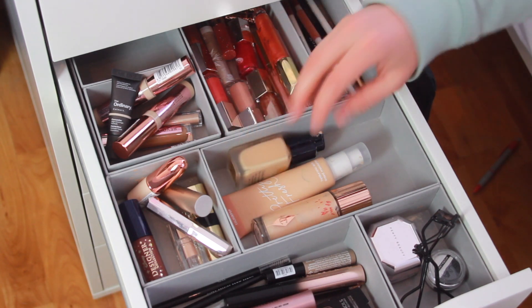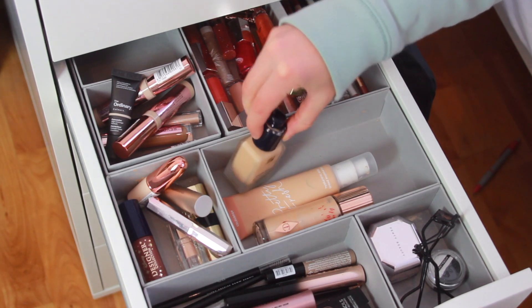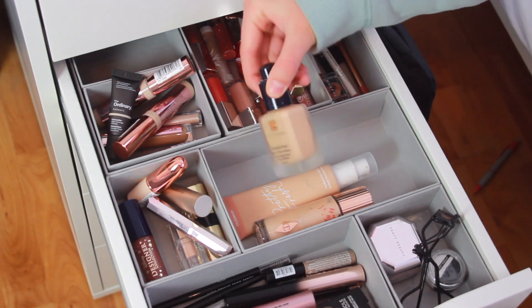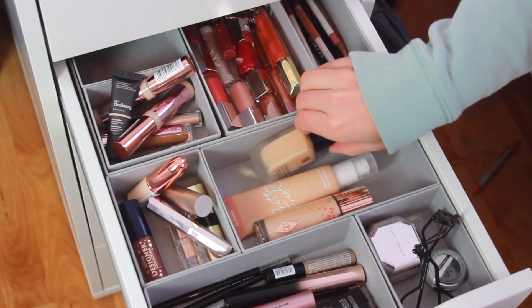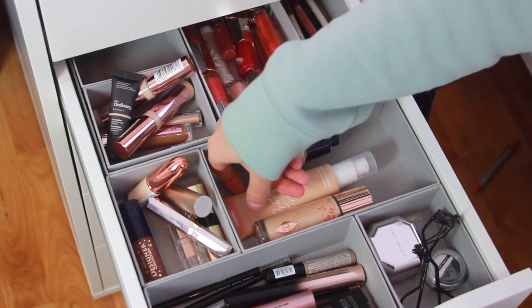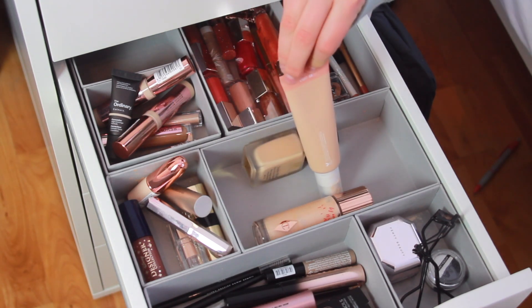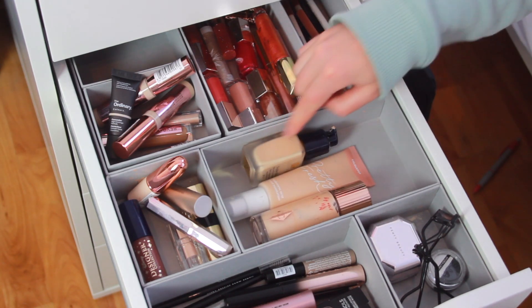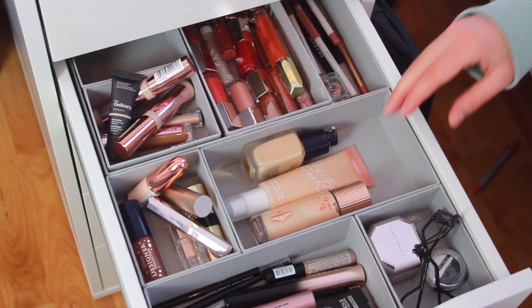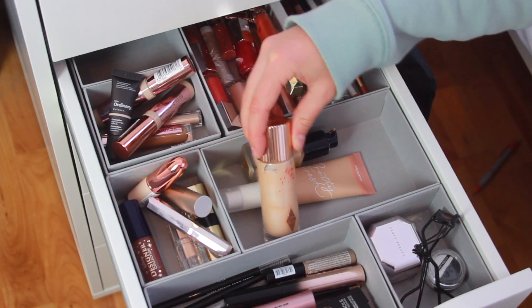Right here I have my foundations. I currently only have one foundation open, which I'm super proud of. This is the Estée Lauder Double Wear in the shade 1N1, which is actually one of my favorite products. So I use either this or the ColourPop Pretty Fresh Hyaluronic Acid Tinted Moisturizer in the shade Light 6W — both are some of my favorites. The Estée Lauder is a bit more full coverage and the ColourPop is a bit more natural. And then I also have my Charlotte Tilbury Hollywood Flawless Filter here.